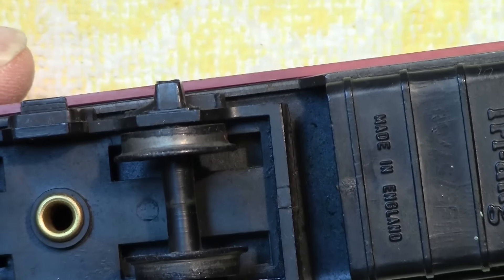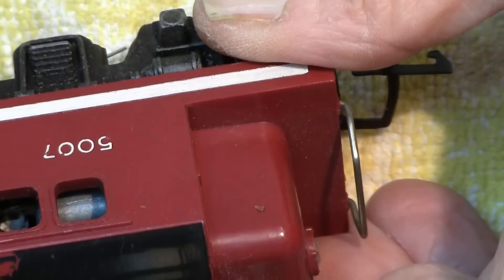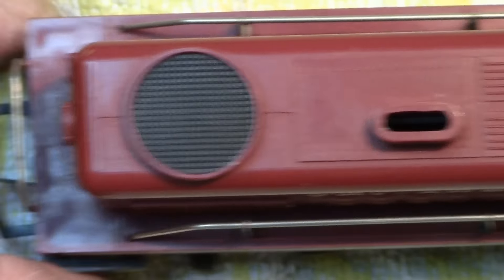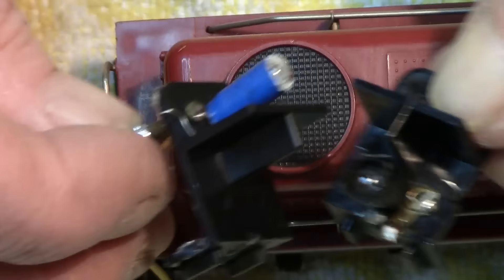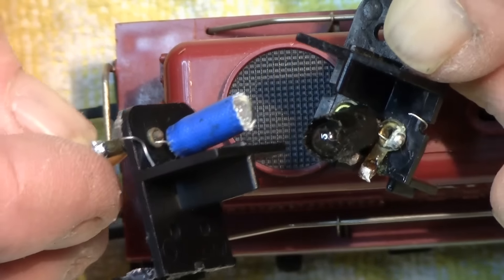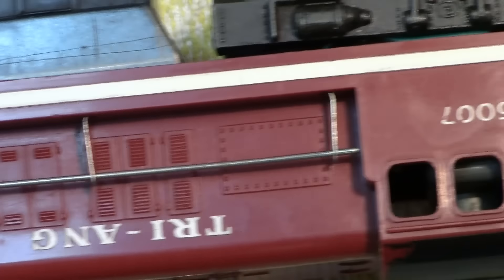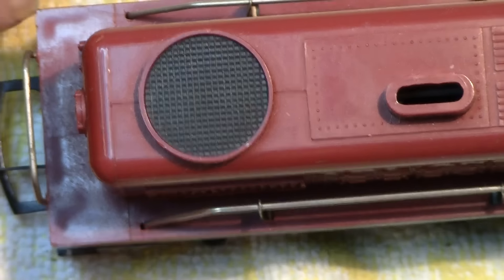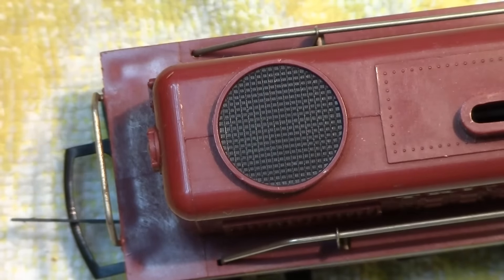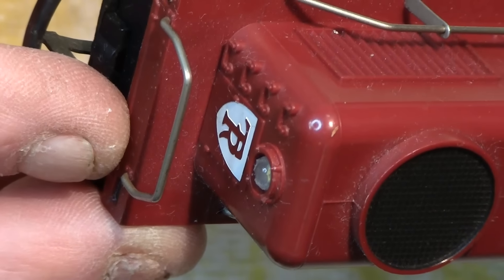I'll point out something important: this particular locomotive is worth around £250 or more because of its rarity. Two things to adhere to if you do this conversion on rare locomotives: first, keep hold of the original lighting brackets so you can put it back to original should you ever wish to. Second, when working with solder over a valuable locomotive, be very careful of solder dropping onto it — it will do instant damage. Touch wood, to this day I've never had that happen. So there you go — how to fit beautiful LEDs to the Triang switcher. See you guys, bye.